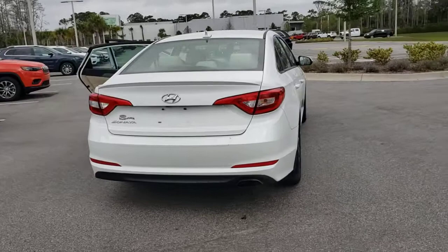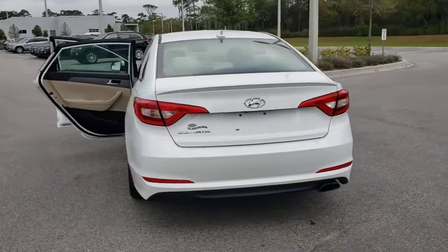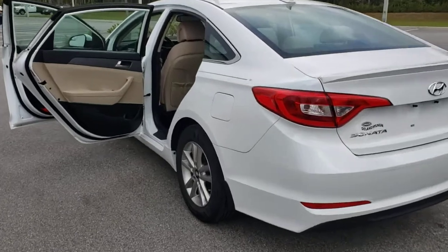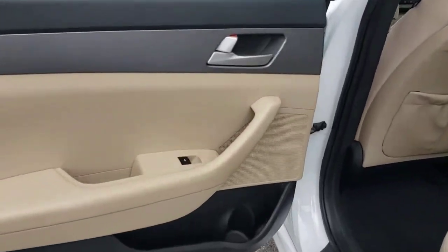Keyless entry, heated mirrors, satellite radio, backup camera, Bluetooth connection, steering wheel audio controls, electronic stability control, aluminum wheels, rear spoiler.